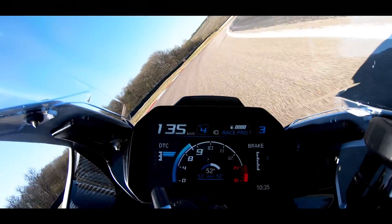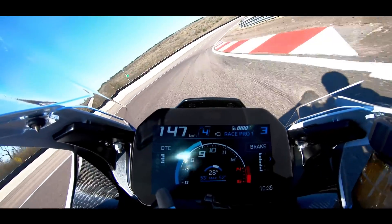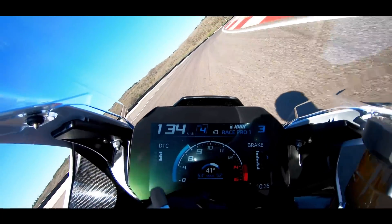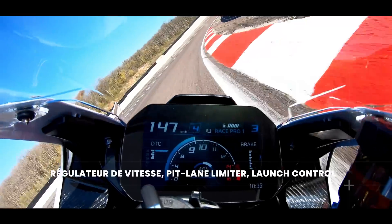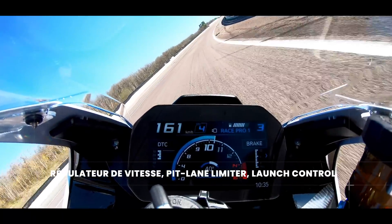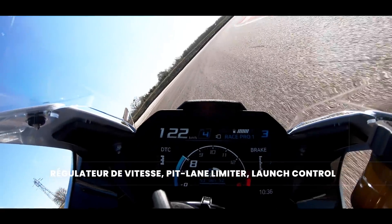La machine a une nouvelle géométrie, avec un bras oscillant plus long, pour faire passer la puissance d'autant plus facilement. Le shifter est remarquable d'efficacité, il s'actionne du bout de la botte.